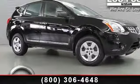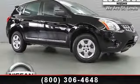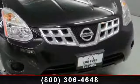Presenting the 2011 Nissan Rogue S. If you are looking for a first-rate auto, this one could be yours today.